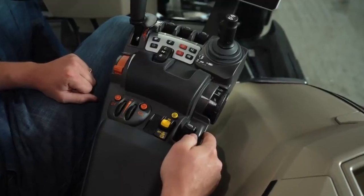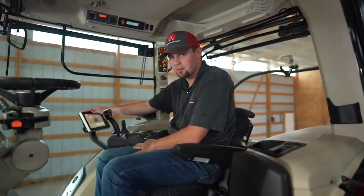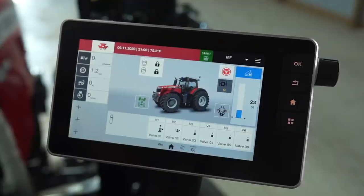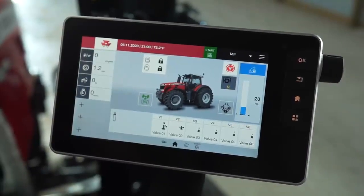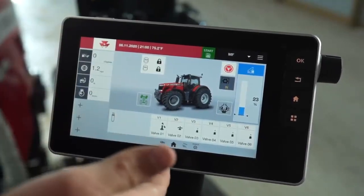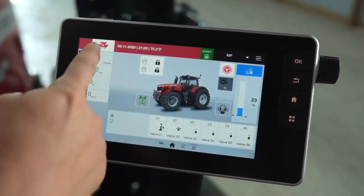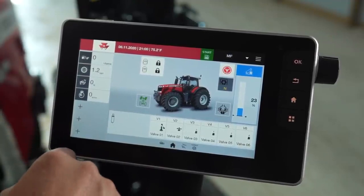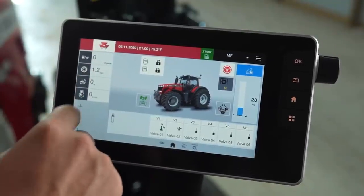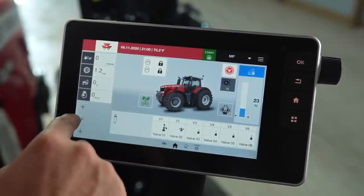Now let me show you our deluxe armrest and our Datatronic 5 monitor. The Datatronic 5 monitor is new to the Massey Ferguson 8700 S-Series tractor. It's a 9-inch touch screen monitor with everything you need from tractor functions to your precision technology to your ISO bus as well as an integrated camera. This is our home screen — this is where we control all our tractor functions and what you'll view when you first start the tractor up. Over here we have quick readouts; for example, I have this one set up to read our gallons per acre of fuel usage, cruise speed 1, slip percentage, and RPMs.